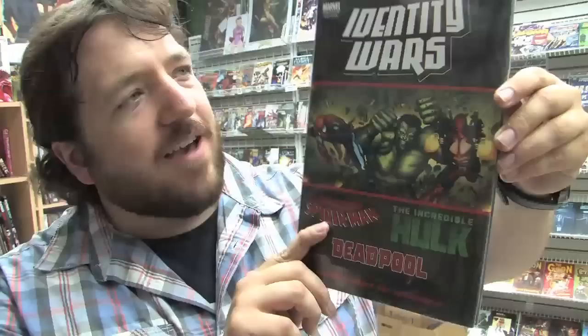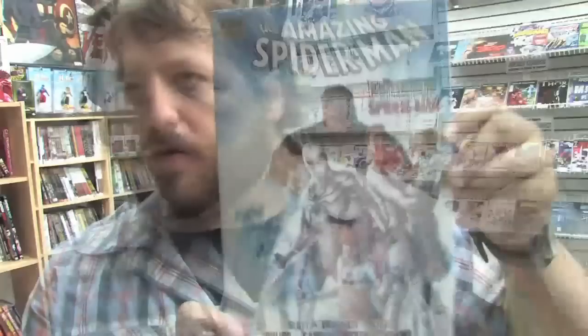Let's look at some of the trade paperbacks and hardcovers that came in today. First up is Infestation volume 1. Also from IDW we have GI Joe volume 5. Incredible Hulks: Dark Son — new hardcover from Marvel today is Identity Wars, featuring Amazing Spider-Man, Deadpool, and Incredible Hulk. This collects the Spider-Man, Deadpool, and Hulk annuals which all connect to form one complete story. Here's the new Amazing Spider-Man hardcover, which collects the stories where Spider-Man has joined the Future Foundation.